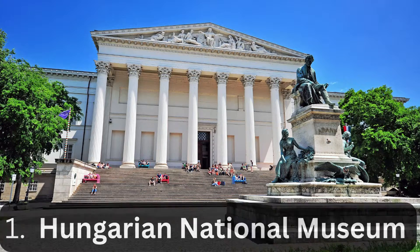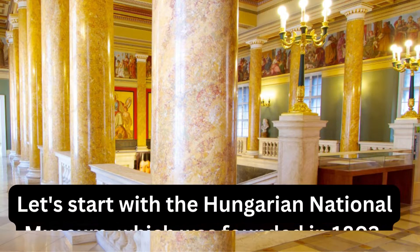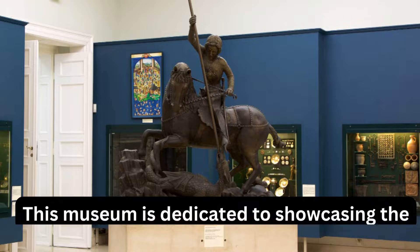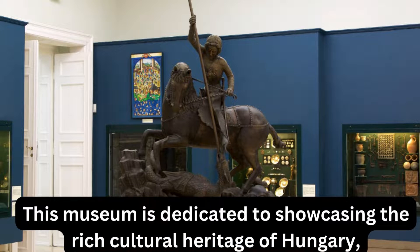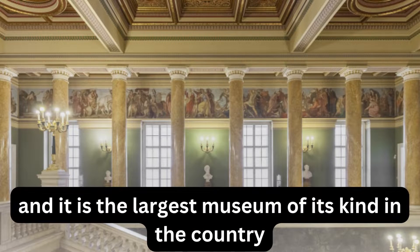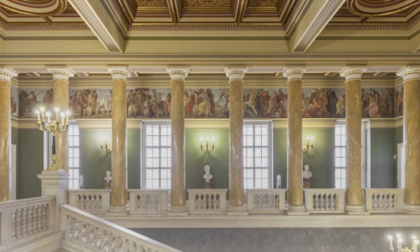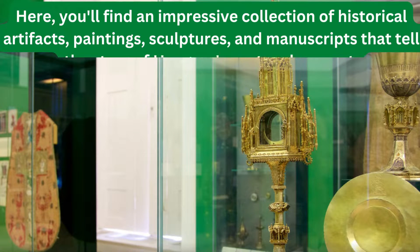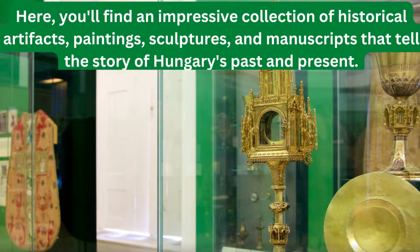Let's start with the Hungarian National Museum, which was founded in 1802. This museum is dedicated to showcasing the rich cultural heritage of Hungary, and it is the largest museum of its kind in the country. Here you'll find an impressive collection of historical artifacts, paintings, sculptures, and manuscripts that tell the story of Hungary's past and present.